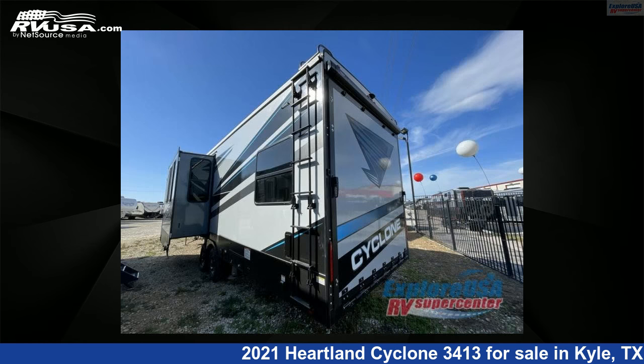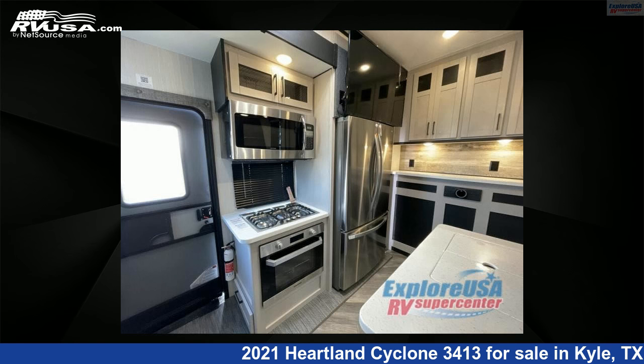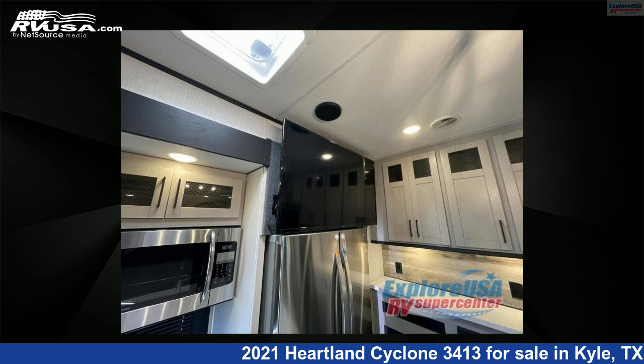This new Heartland is 39 feet 0 inches in length and features three slide-outs, sleeps 7, and 100 gallons fresh water capacity. The floor plan layout of this toy hauler features bath and a half, front bedroom, kitchen island, loft, and two entry/exit doors.